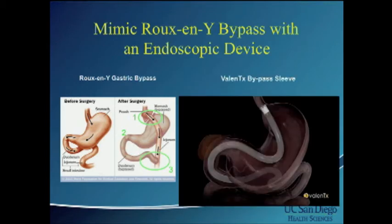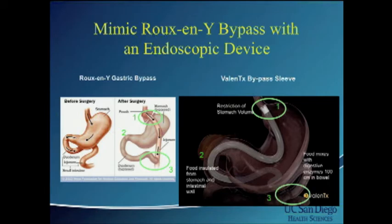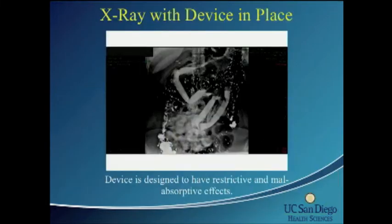With this device, it is similar. There's a restrictive component — it's anchored with a small cuff at the GE junction. There is a bypass: the sleeve is deployed down through the duodenum into the jejunum, and it finally combines as a common channel once the food bolus passes through the device. It is designed to have both restrictive and malabsorptive effects.